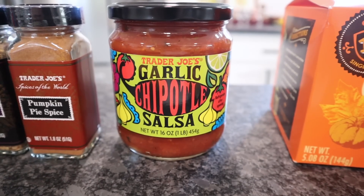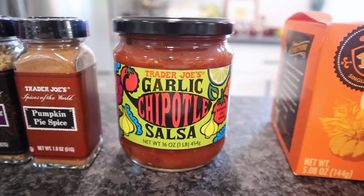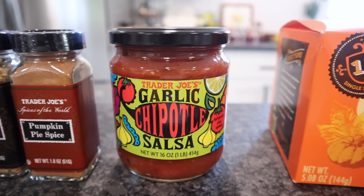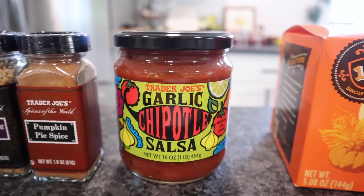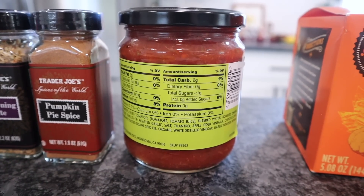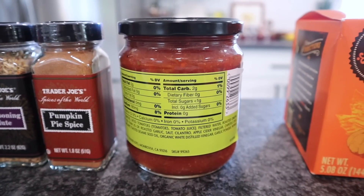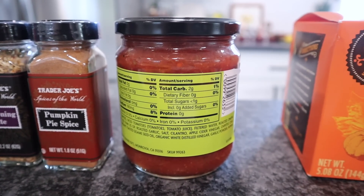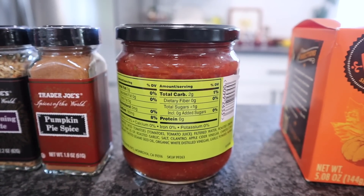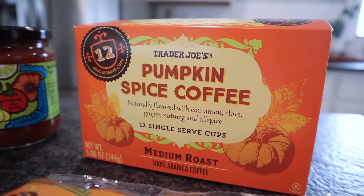Trader Joe's garlic chipotle salsa — this one is the 16 ounce. They have so many different ones to choose from, and pretty sure they all have sugar in them, but it's low on the ingredient list so it shouldn't really affect your carb count. Always check though — two tablespoons is a serving and it's two total carbs. The tomatoes are what get me every time, now that I'm a type one diabetic. I use this sparingly — probably about a teaspoon if I add it to anything.